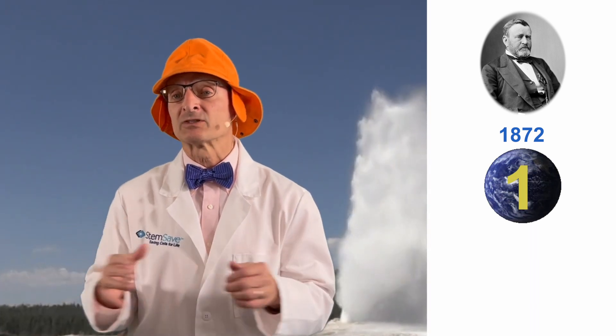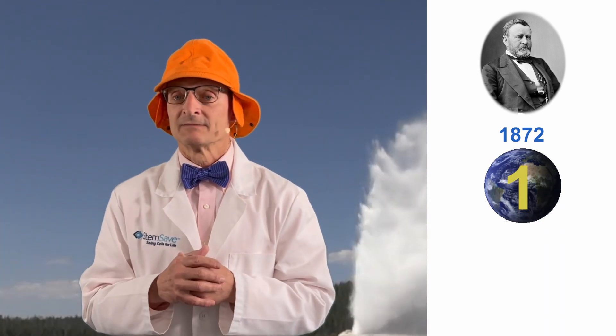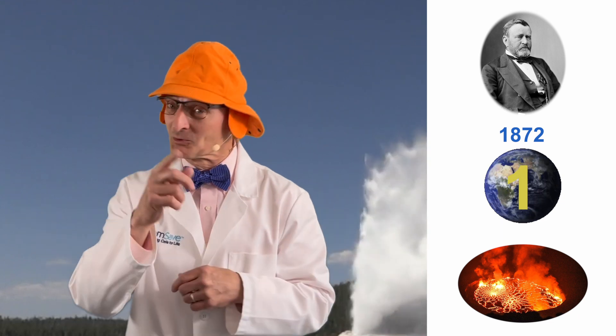Half the world's hydrothermal features, such as hot springs, fumaroles, and of course geysers, reside in Yellowstone. And that's because Yellowstone sits on top of an active supervolcano, making Yellowstone a nice place to visit, but you wouldn't want to live there.